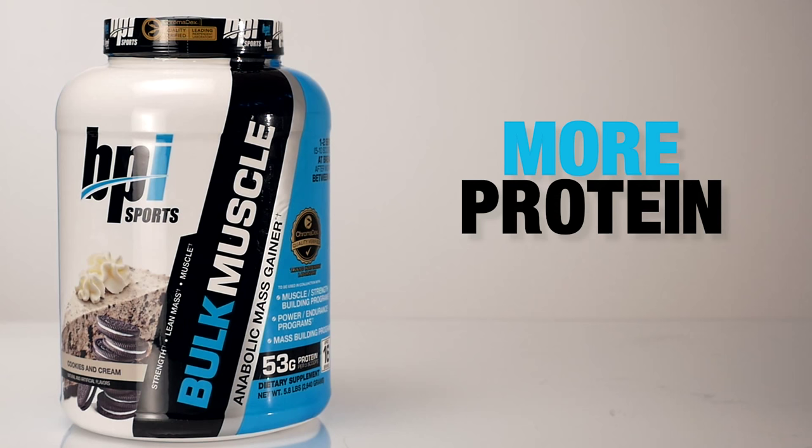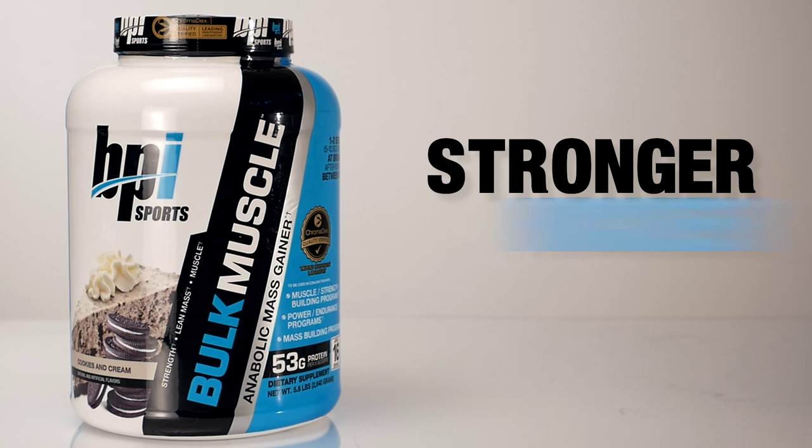Just two scoops packs more protein, more muscle building carbohydrates and more good calories to get you stronger, thicker and bigger the right way.